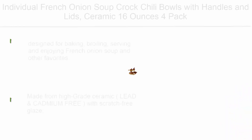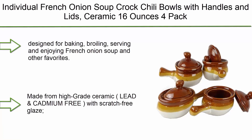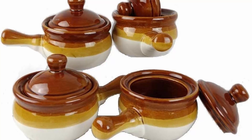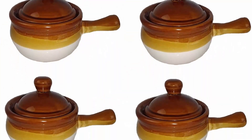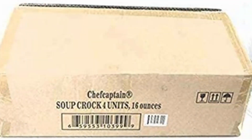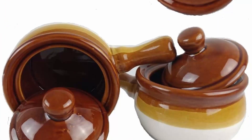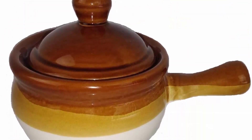Top 6: Individual French Onion Soup Crocked Chili Bowls with Handles and Lids, ceramic, 16 ounces, 4-pack. Designed for baking, broiling, serving, and enjoying French onion soup and other favorites. Made from high-grade ceramic — lead and cadmium-free with scratch-free glaze. Resists staining, odors, and cracking. Transitions beautifully from oven or broiler to the table. Sturdy handles for secure maneuvering; lids keep foods warmer longer. Great for storing leftovers, perfect for seafood bisque and more.